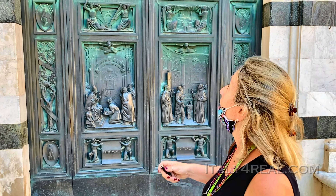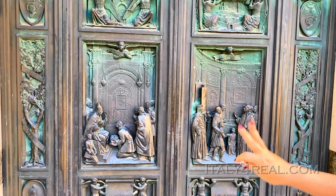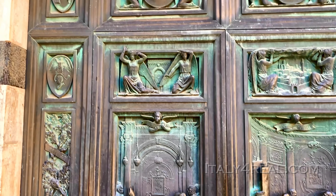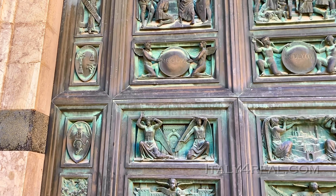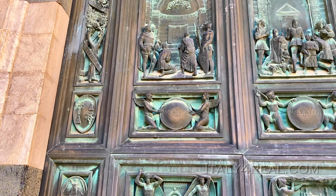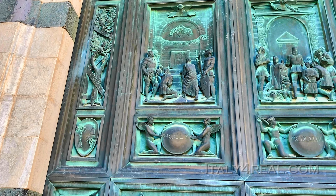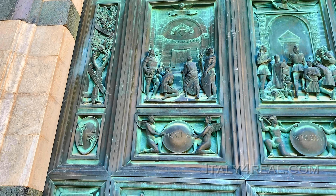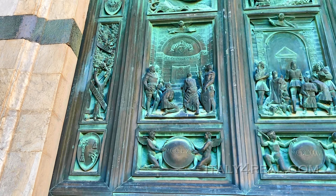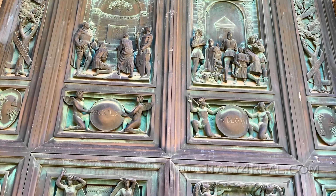The reason why the bronze door has four panels is because four times she performed miracles. The first time was in 1260 when Siena defeated the Florentines in the Battle of Montaperti — the soldiers kneeling in front of Mary are the soldiers of Siena.